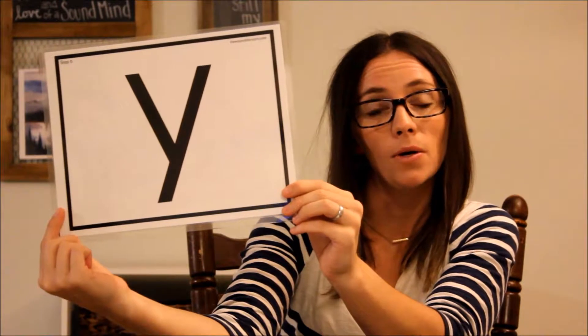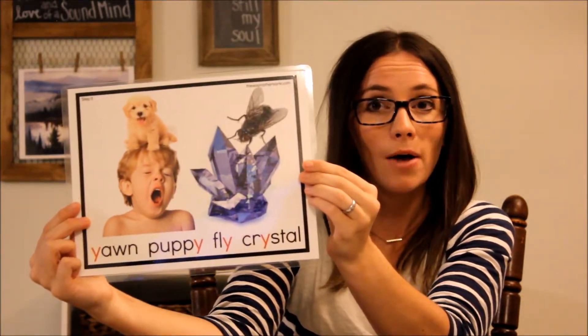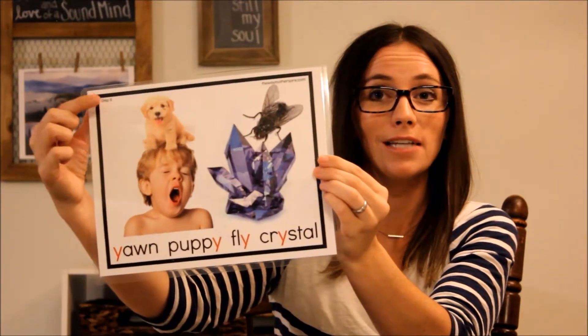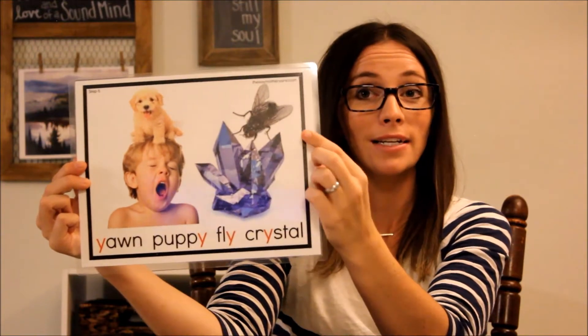Now here's a tricky sound. Sometimes Y is a consonant — when it says /y/ like in yawn. But other times it can sound like a vowel. There are three different situations where it can sound like a vowel, so it's a pretty tricky sound. When it's at the end of a longer word, it can say /ee/ like in puppy — right here on top of this yawning guy's head. When it's at the end of a stressed syllable, usually at the end of a short word like fly, it says the long /aɪ/ sound.